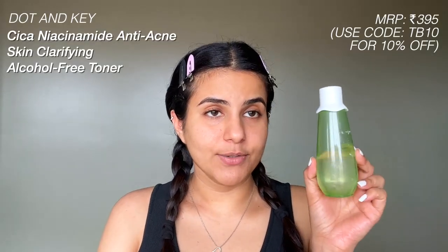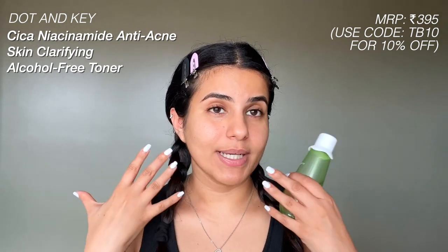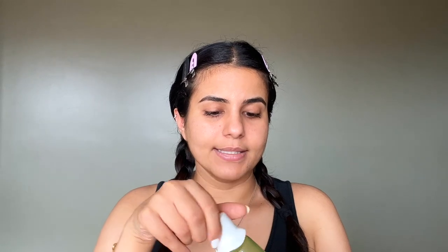Without any further blabbering, let's get into the video. I'm going to begin with toning because that's the first thing I do after cleansing. For cleansers I use whatever I have available — either the Clean and Clear foaming face wash or the Simple moisturizing facial wash. I'm not very picky with cleansers. The toner I've been using is this one by Dot and Key — the label has been erased because I use it daily — and I'm going to be applying all the products onto my skin since I've just cleansed.